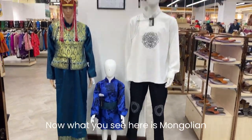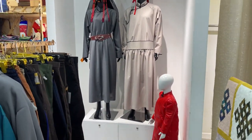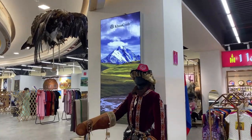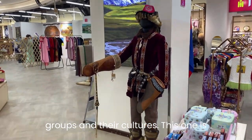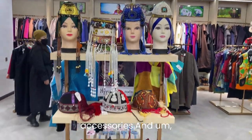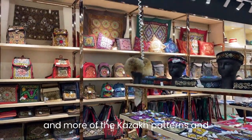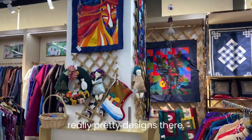Now what you see here is Mongolian traditional clothing called the del. Its design varies depending on the ethnic group and culture. This one is Kazakh ethnic group clothing and accessories, with some headwear and hats featuring really pretty Kazakh patterns.